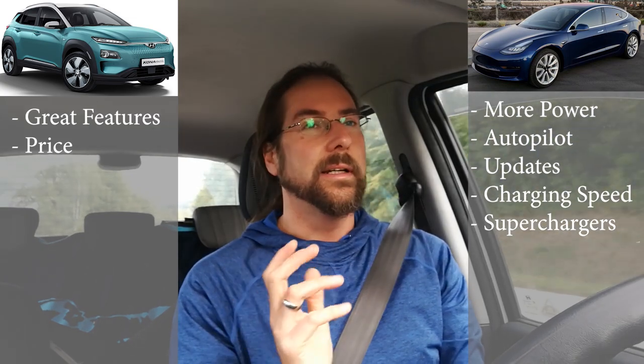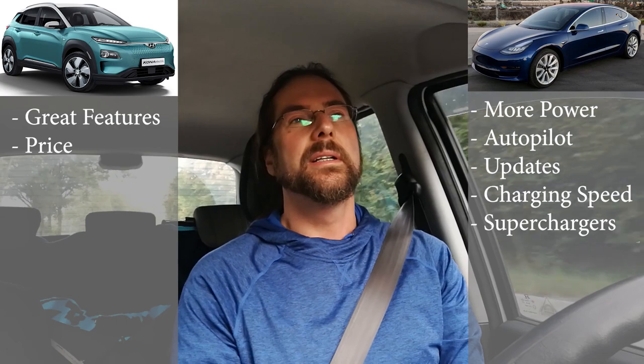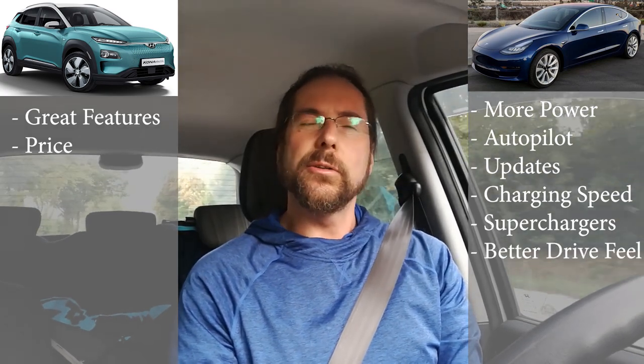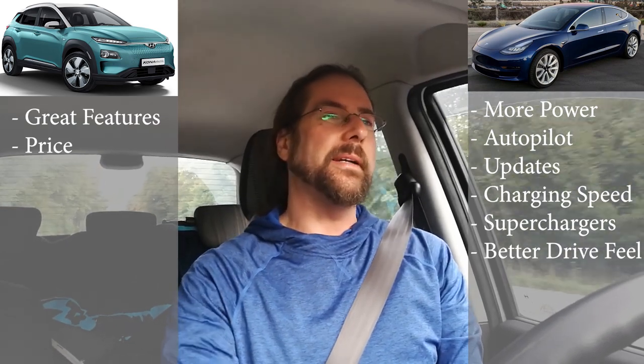Same efficiency, same range, faster charging — on paper I'm pretty sure the Model 3 even drives better than the Kona. So on paper it's better, but for me it's a different story.